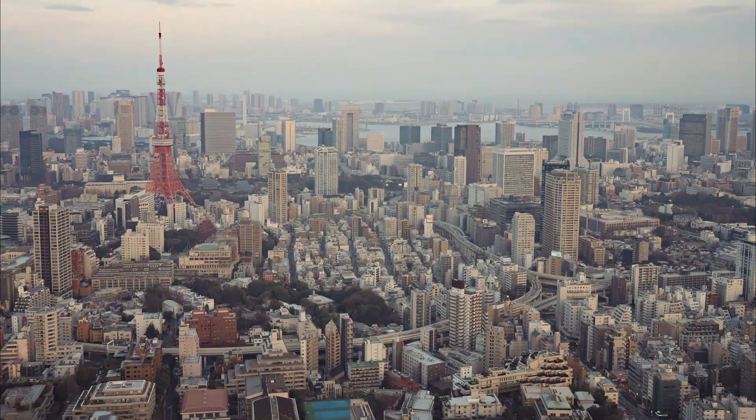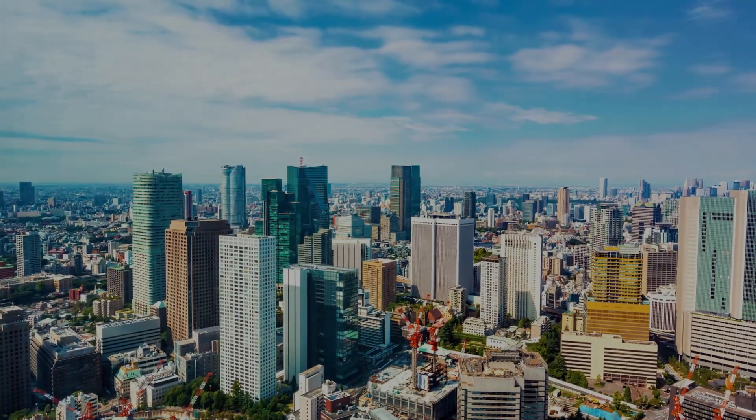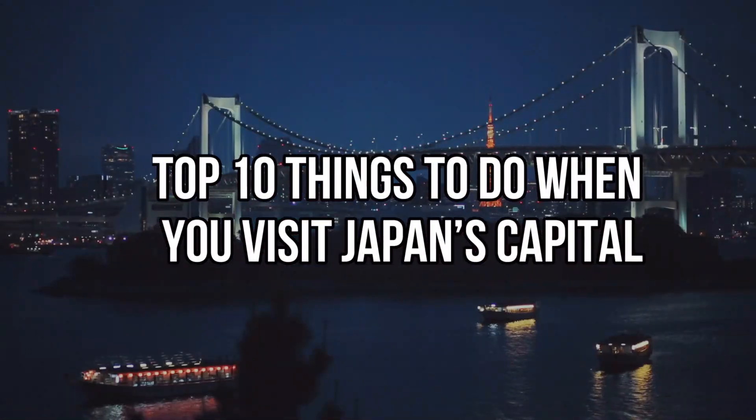Tokyo is the world's largest city by urban area and metropolitan area. In this video, we'll show you the top 10 things to do when you visit Japan's capital.